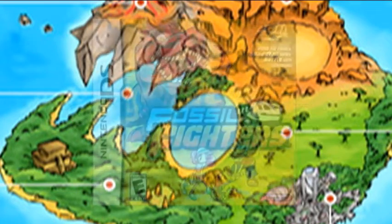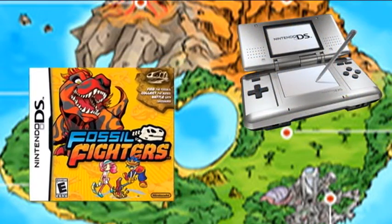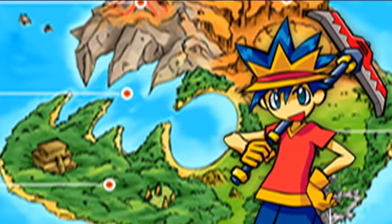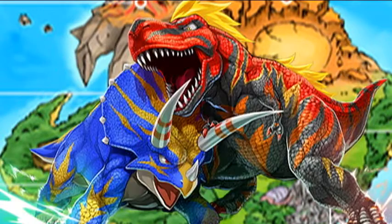Fossil Fighters is a series of monster collecting and battling games. The first installment was released on the Nintendo DS in 2008. In these games, you play as a fossil fighter who goes around collecting fossils, cleaning them, and then using the revived dinosaurs — now called Vivisaurs — to battle other fossil fighters.